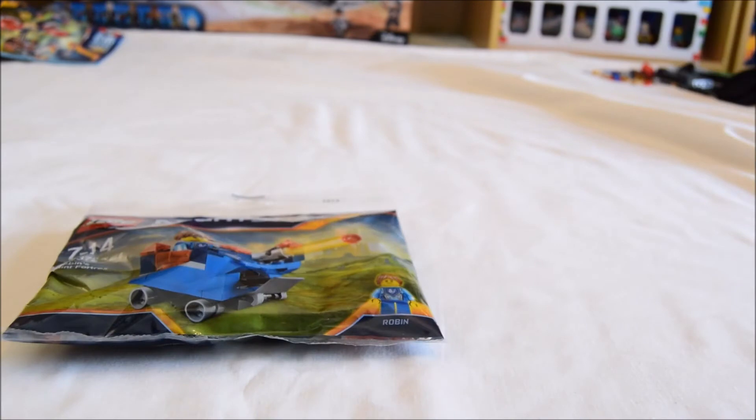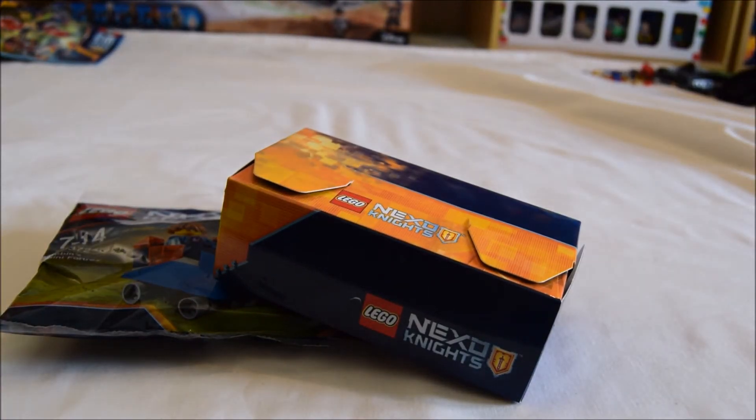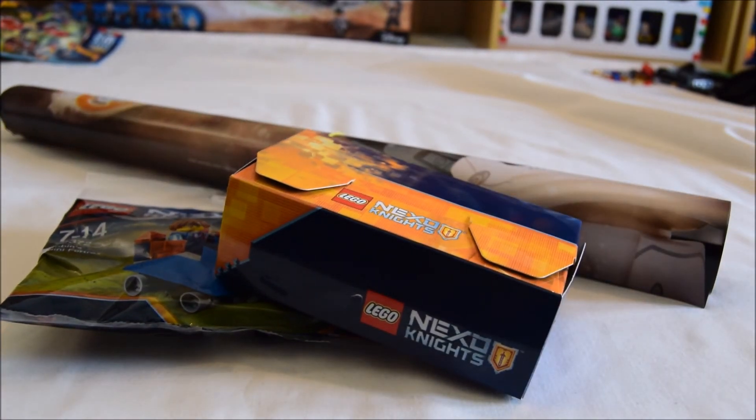We've got Robin's Mini Fortrex, we've got the Nexo Knights Battlestation, and we've got this really cool Star Wars Force Awakens poster. It's got a checklist on the back so you can tick off all the minifigures you've collected.